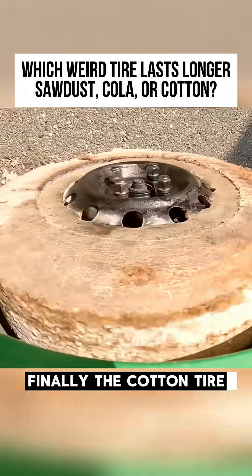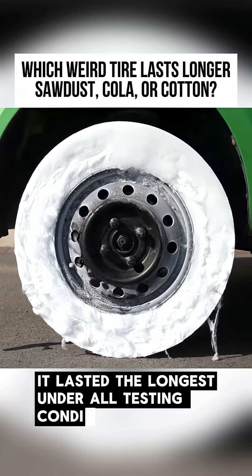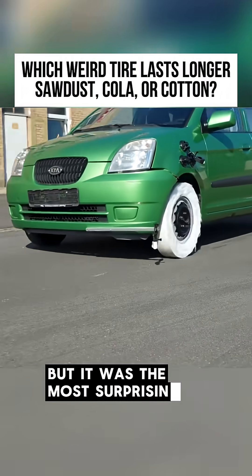Finally, the cotton tire was tested. Unexpectedly, despite its soft nature, it lasted the longest under all testing conditions. In the end, the cotton tire may not be practical, but it was the most surprisingly durable of the three.